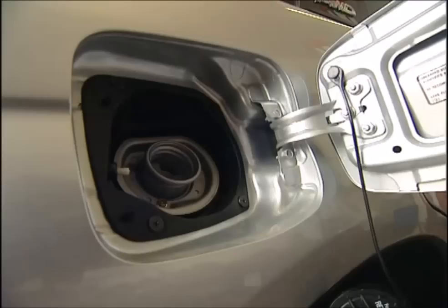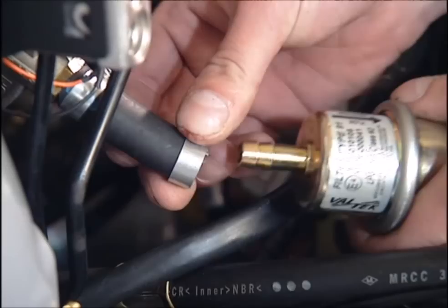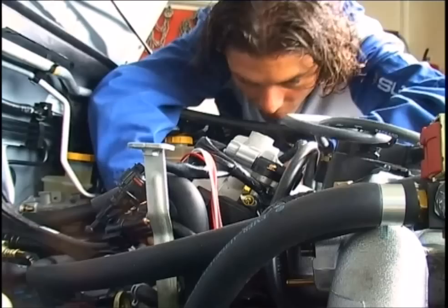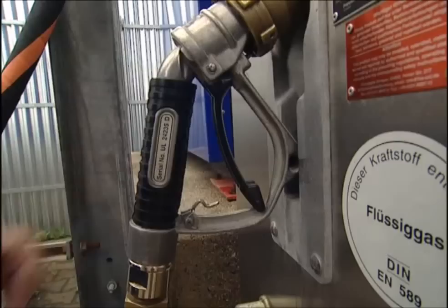LPG gives you fewer miles per litre than petrol, but LPG is also around half the price, so the benefits are obvious. There's also a gas filter similar to a standard petrol filter, and a pressure regulator to make sure nothing goes wrong. With everything in place, the mechanics can take the converted car out for a test drive. There are over 9 million LPG cars worldwide, and petrol stations are also converting to offer this cheaper fuel. In the UK, there are over 1,300 forecourts providing this environmentally friendly alternative.